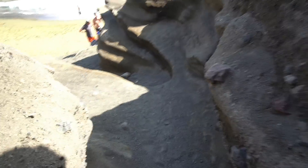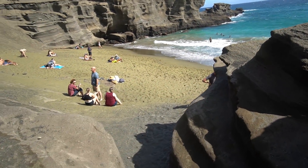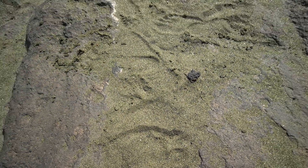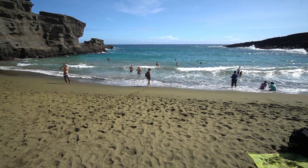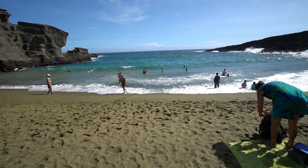I'll give you the more scientific explanation in a second when I can actually read it. Here's an online explanation as to where the green sand comes from: as the cinder cone eroded, most of the other ash and glass from the eruptions were washed out to sea, but the denser chunks of olivine survived the tides and caused the beach to turn a rare green color.